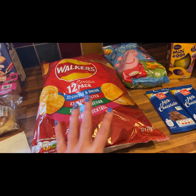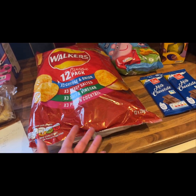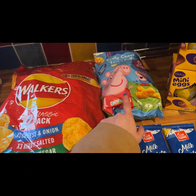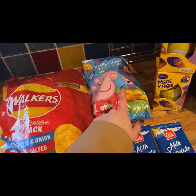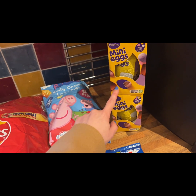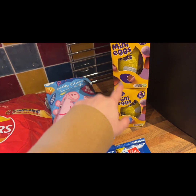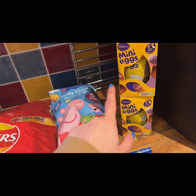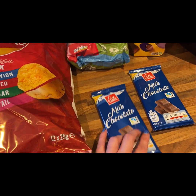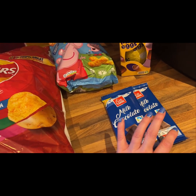Starting with the treats: we got Walker's crisps — the own-brand snack ones at Lidl and Aldi just don't cut it — these were three pounds for a 12-pack. I got some cheesy lentil puffs for my little girl who's obsessed with Peppa Pig at the moment. We got some Easter eggs — I think they were £1.25 each — and some milk chocolate bars to make crispy cakes later in the week. Tonight we're watching the new Luther film with these treats.